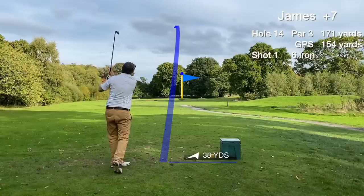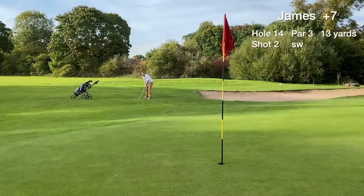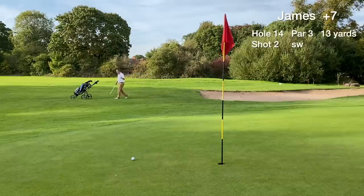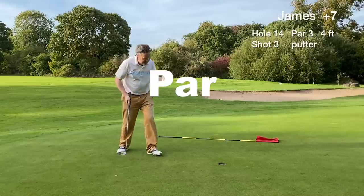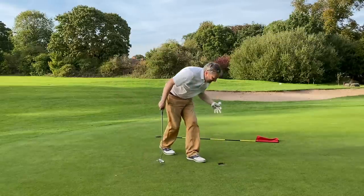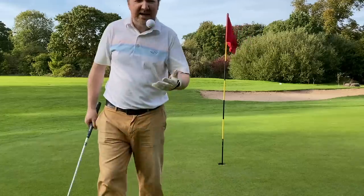Hole 14 is a par 3 that plays slightly short on the GPS yardage. Going with a 6-iron again, trying to repeat the magic of the previous hole, but we miss the green short left. We chip one on that ends up 4 feet away, and we hole the 4-footer — another par on the scorecard, another up and down.